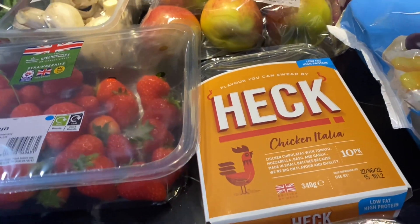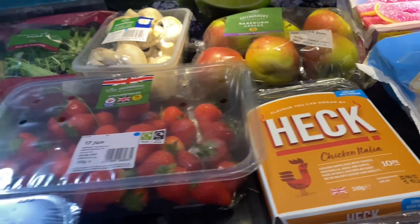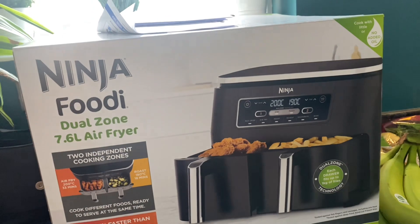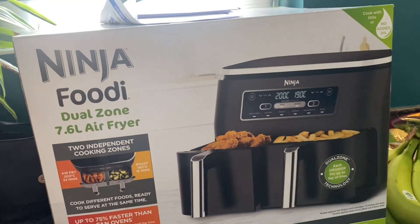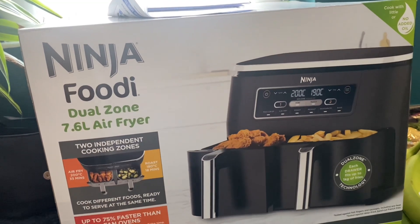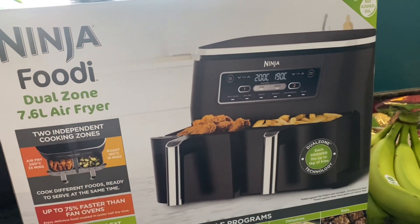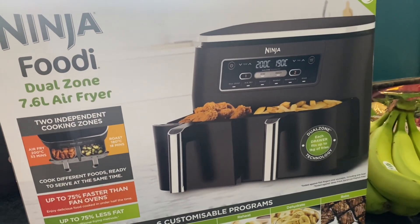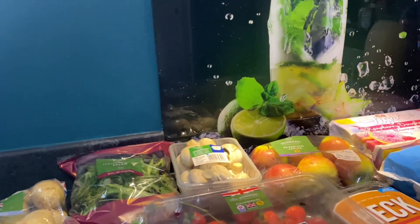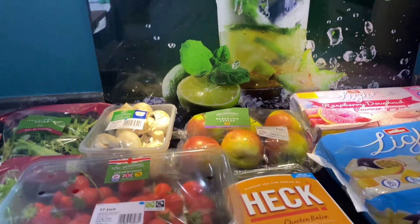Some Heck chicken Italia sausages. I meant to say — look what I've just got. My husband ordered it for me and it came at the weekend. It's the Ninja — the dual one. So any hints and tips, good recipes, good things to cook in it, please do let me know. If there are any good Facebook groups or YouTube channels, again let me know.